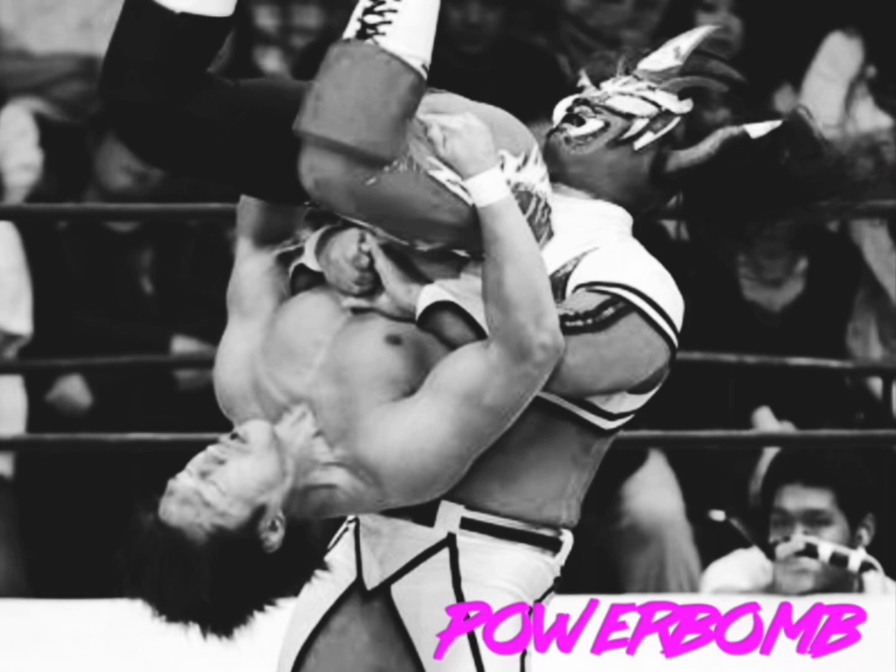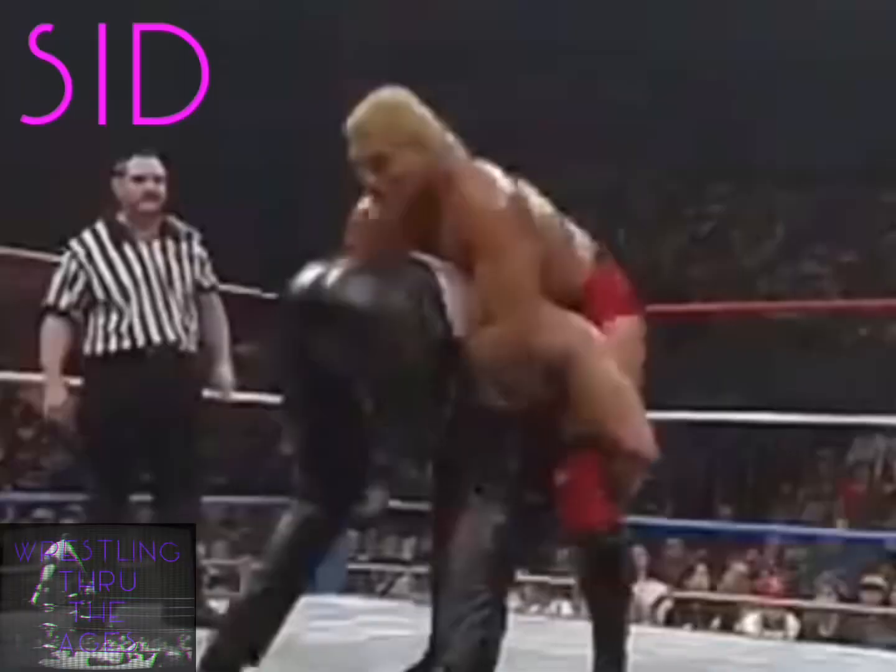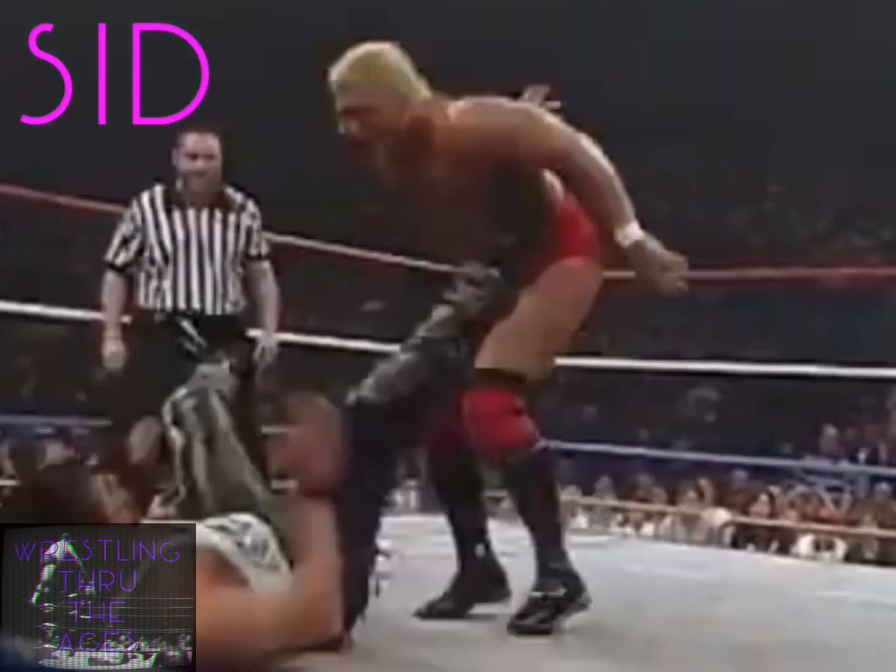Probably one of the most used maneuvers next to the suplex and body slam, the powerbomb is an excellent way to finish a match, and fast. During my childhood years, I recall big men like Diesel, Sid Justice, and Vader utilizing this move to end matches.